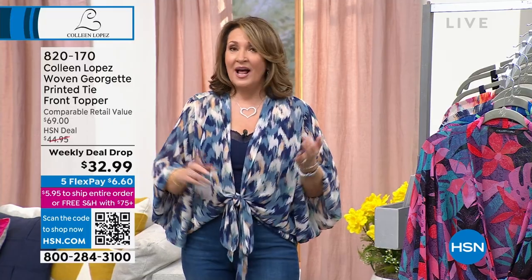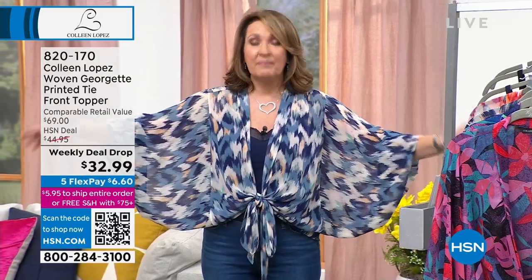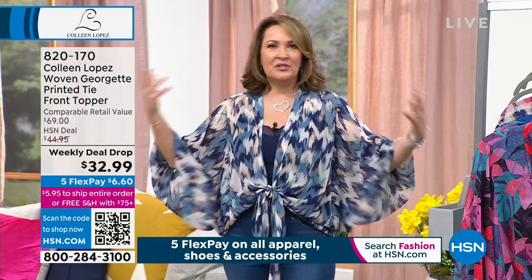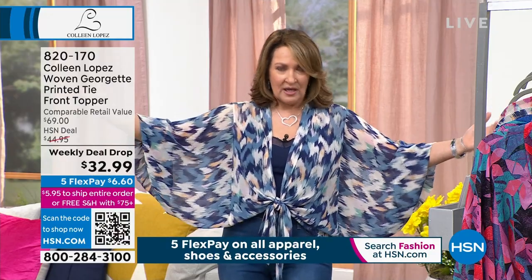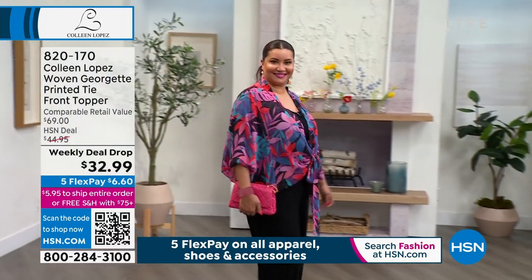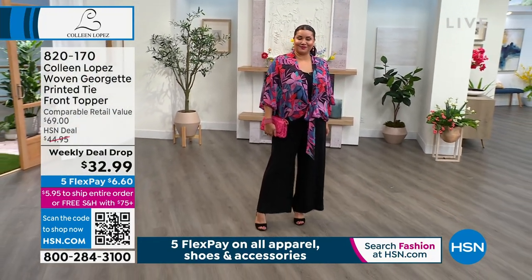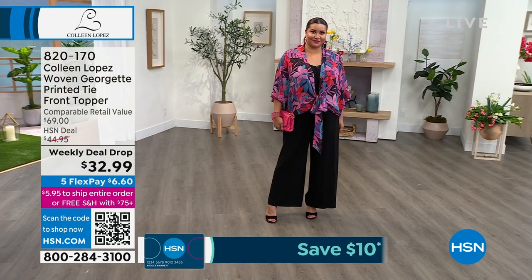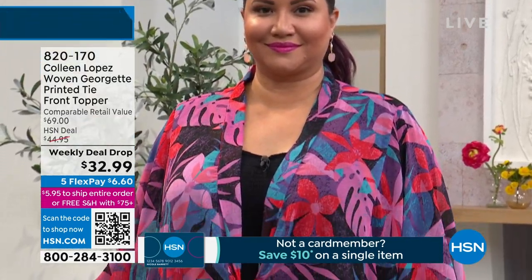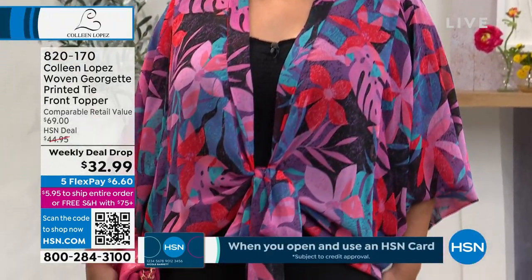I wear these everywhere. I pack them. I do not travel without these tops. Let's talk about the fabric — this is Georgette. Georgette is a beautiful fabric invented in France by a famous designer named Georgette. It's this flowy, beautiful, gorgeous fabric with a little bit of a crinkle to it. It takes color beautifully, it's like air on your body, it is not hot. It washes beautifully — you throw it in the washer, you throw it in the dryer. It doesn't shrink, it stays colorfast.